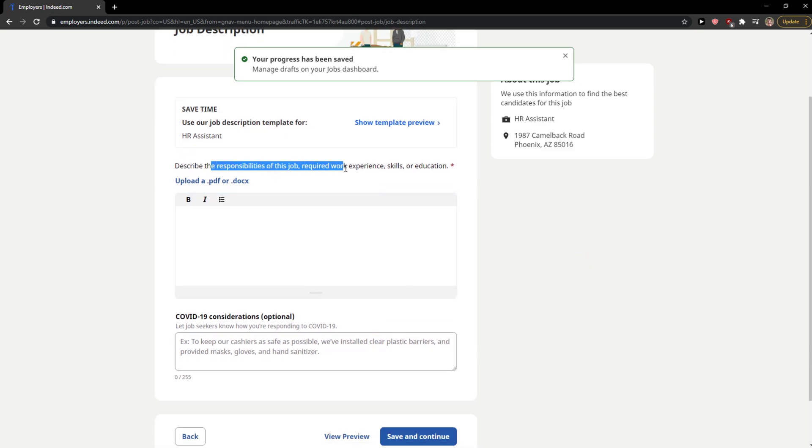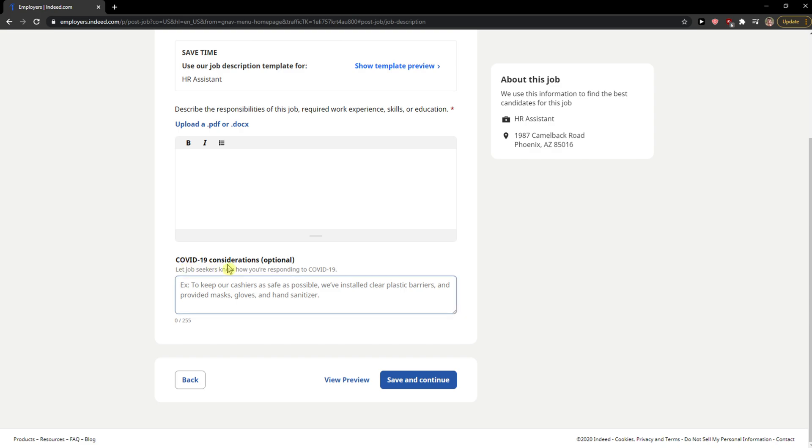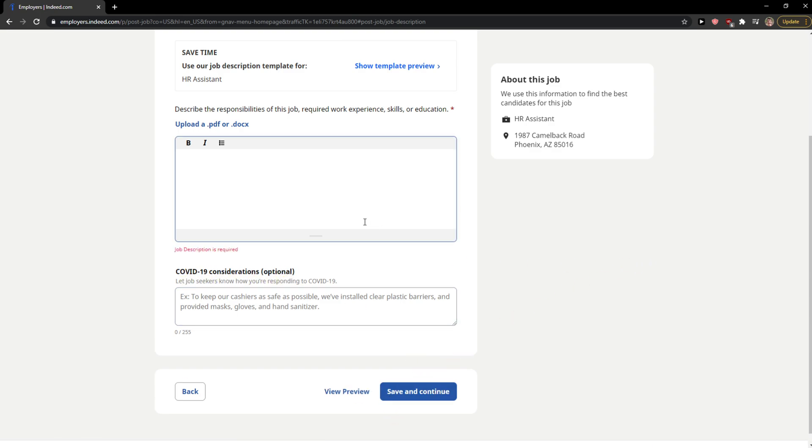Now this is the responsibilities section for the job. You can upload a PDF here. There's also a COVID-19 considerations section — you can edit that as needed.